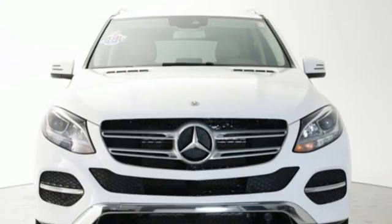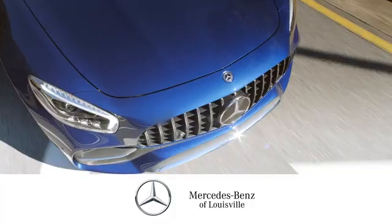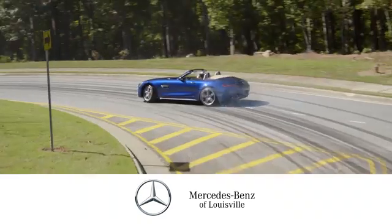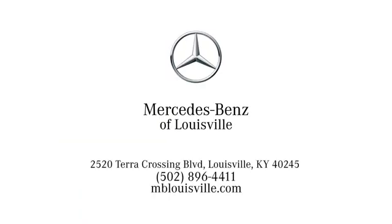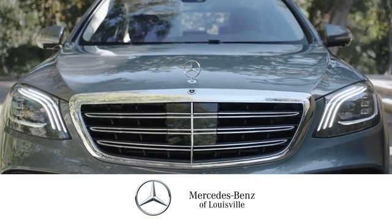Get the best, get Mercedes-Benz. You need to drive it to believe it. See it for yourself today. Experience legendary luxury and performance at Mercedes-Benz of Louisville. Visit us online at mblouisville.com. Give us a call or stop in at 2520 Terra Crossing Boulevard in Louisville. A memorable experience awaits.